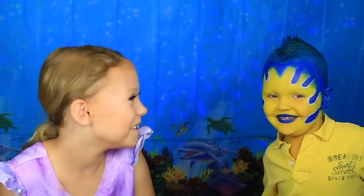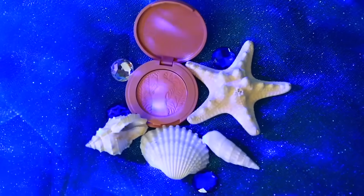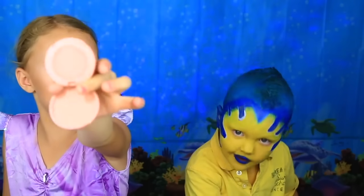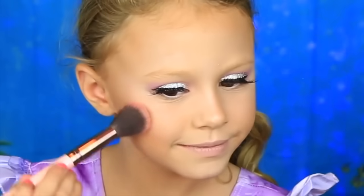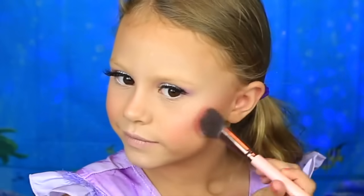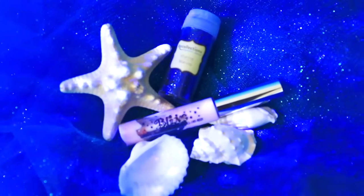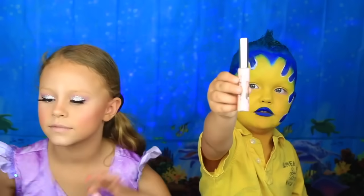It looks so cute with the lips on. Now I'm going to do the blush — this is the Tarte Blush in Party. We're going to add some blue glitter. This is the color Marine — the glitter glue. Blue.